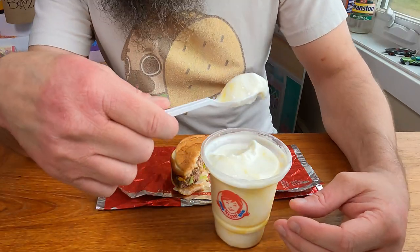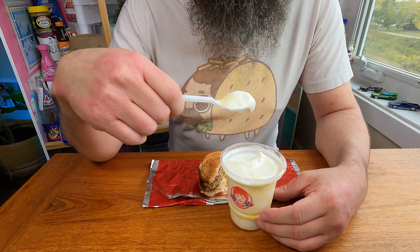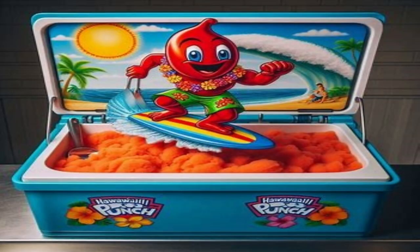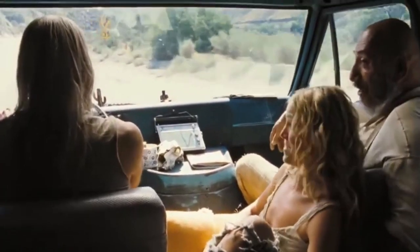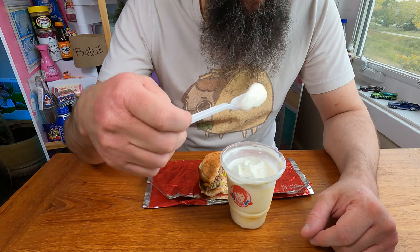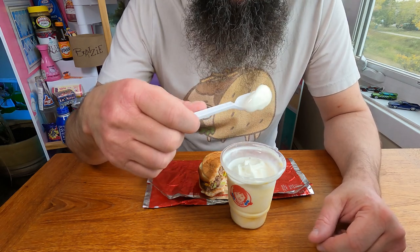So this is the Pineapple Under the Sea Frosty, which I believe is pineapple mango flavored. It kinda tastes like a tropical flavor — kinda like if you turned a tropical fruit punch into an ice cream. It's actually pretty, pretty tasty. If you're into ice cream or Frosties, this would be a good bet for you.